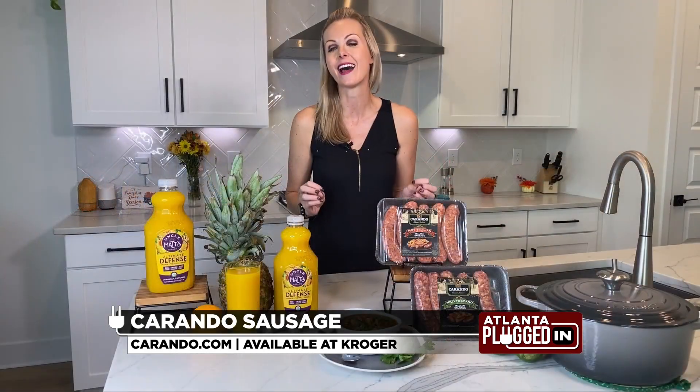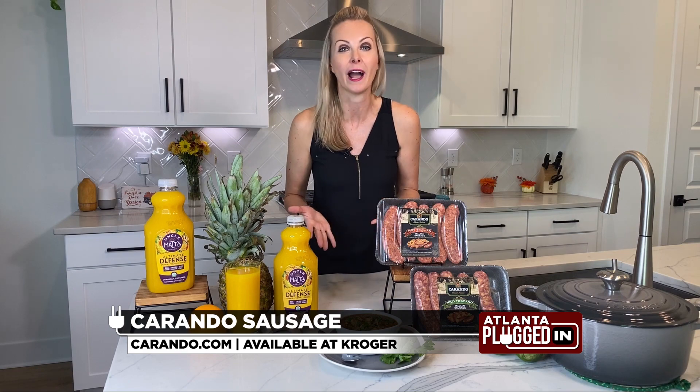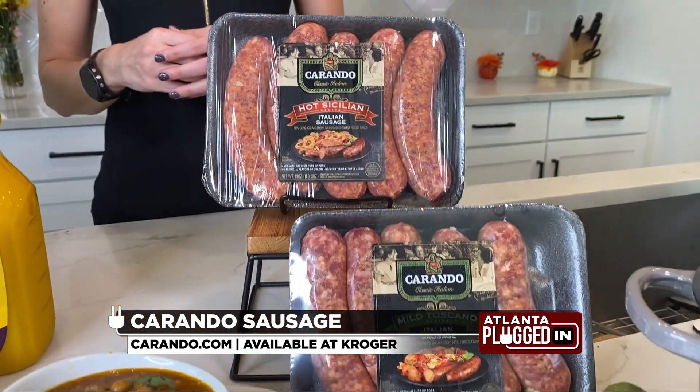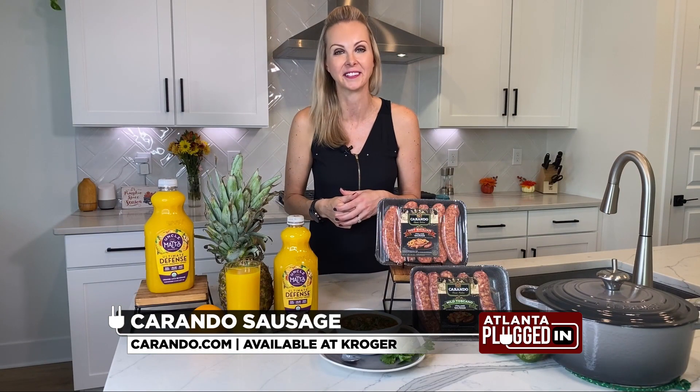Carando's sausage is made with a time-honored recipe and quality ingredients, and it pairs perfectly with a wide range of dishes, from pastas to pizzas to soups, making any meal a memorable occasion. You can find Carando's mild Toscano Italian sausage and the hot Sicilian at your local Kroger.